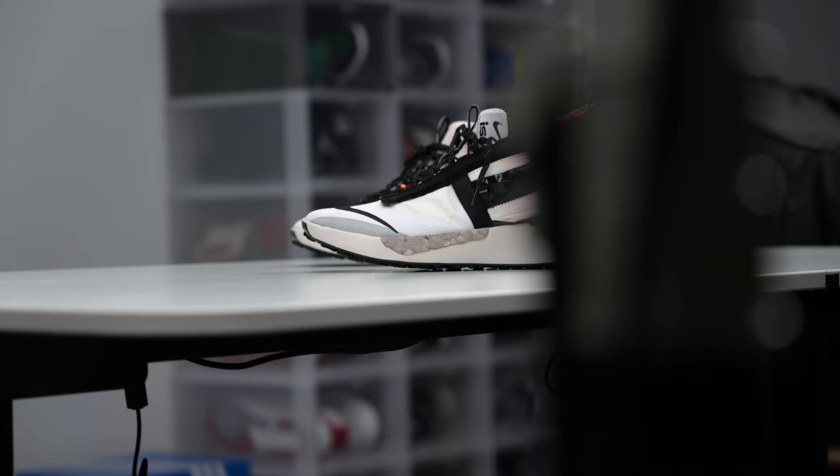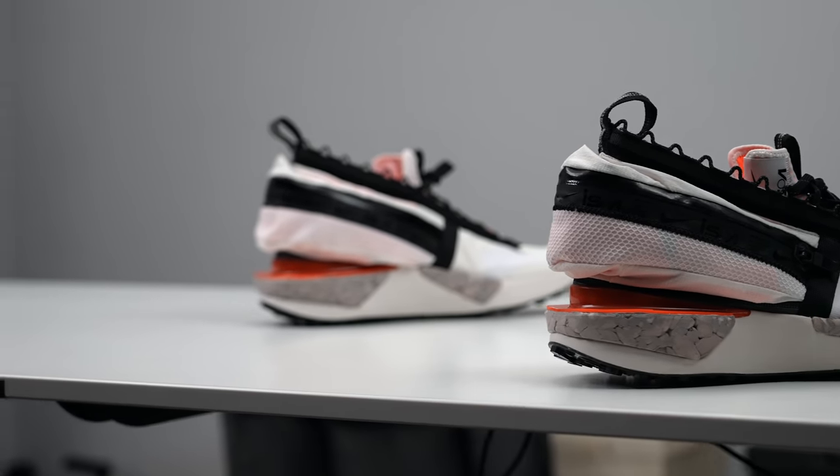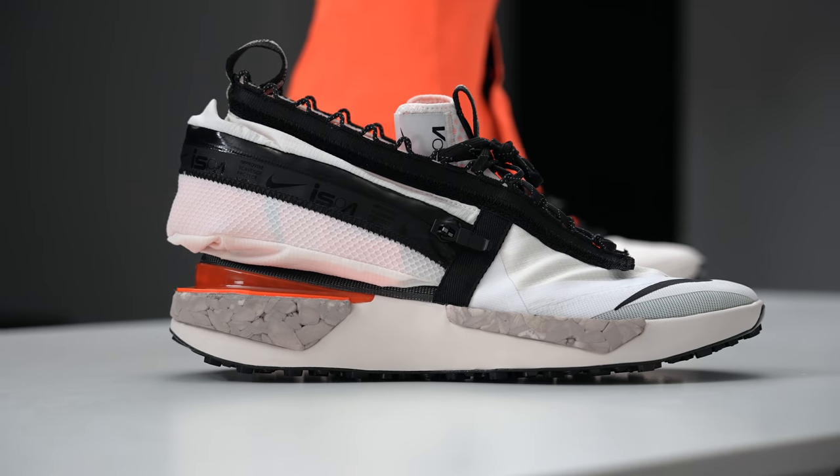Hey guys, what's poppin? Jock Slade here. Welcome back to the channel. Hope everyone is doing well in these super wild times. Today we're here to take the weirdness up a notch with a shoe that has a purpose, but you might not see it right off the back. It's definitely strange. So let's check it out.